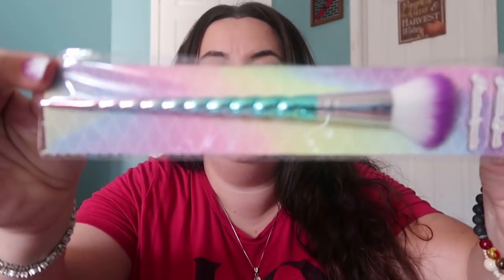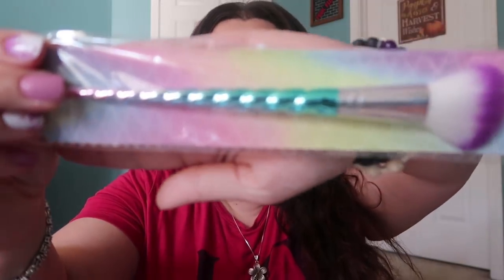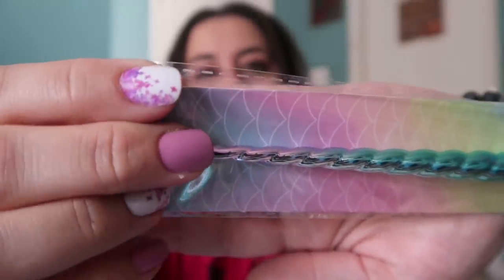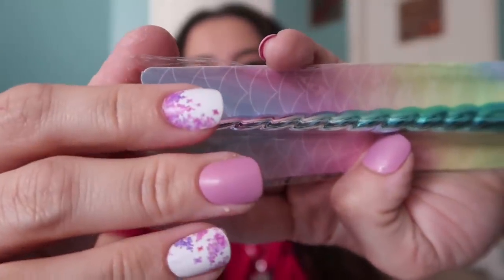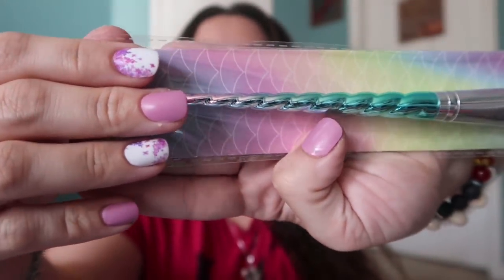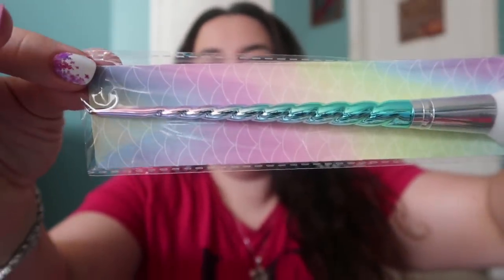Everybody and their mama always find stuff at the DT with unicorns on it and I can never find anything for myself — everybody always beats me. But look at what I found! It's a unicorn makeup brush and it's gorgeous. I just did my Dollar Tree manicure — pink for breast cancer month. Mama got herself a little treat. It's my birthday month — I treat mama all month in October.